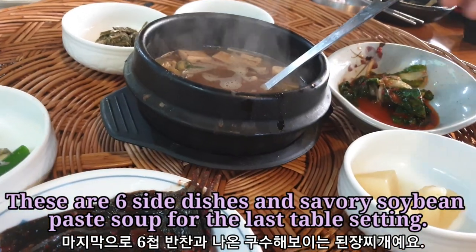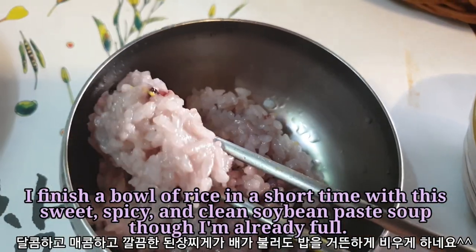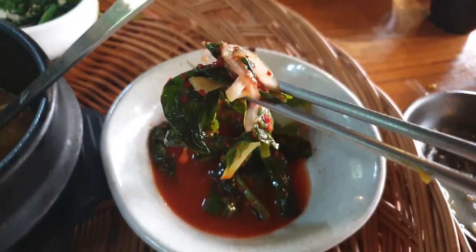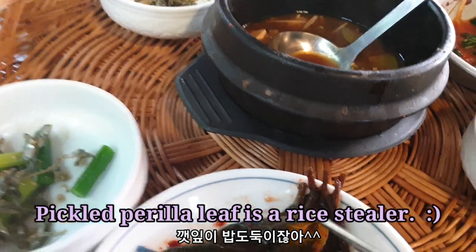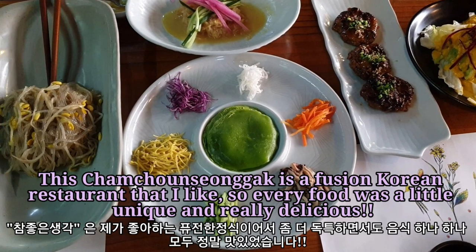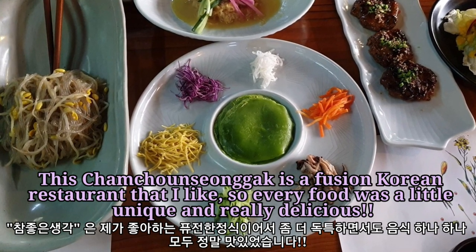These are six side dishes and savory soybean paste for the last table setting. I finished a bowl of rice in a short time with this sweet, spicy, and clean soybean paste soup, though I'm already full. The bean paste has a lot of meat. Chamjonsingang is a seasoned Korean restaurant that I love, and every dish was a little unique and really delicious.